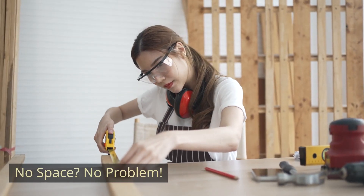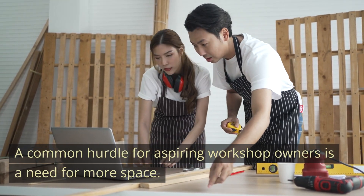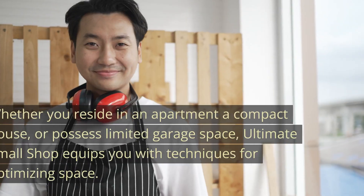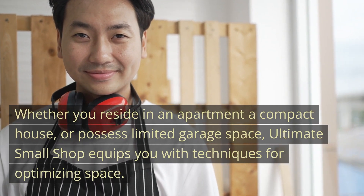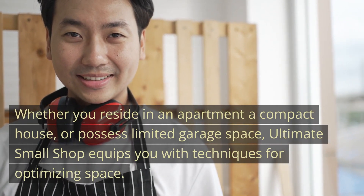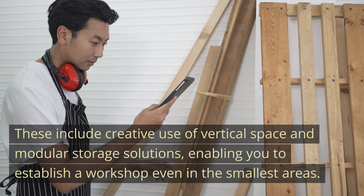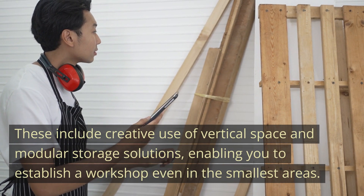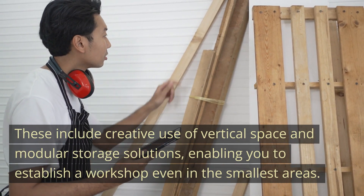No space? No problem. A common hurdle for aspiring workshop owners is a need for more space. Whether you reside in an apartment, a compact house, or possess limited garage space, Ultimate Small Shop equips you with techniques for optimizing space — including creative use of vertical space and modular storage solutions, enabling you to establish a workshop even in the smallest areas.